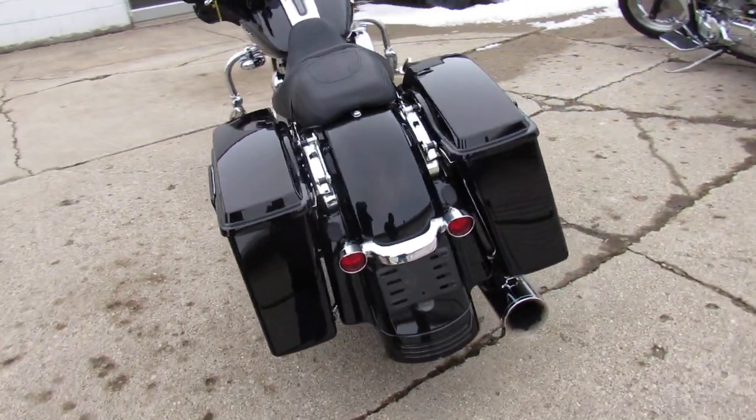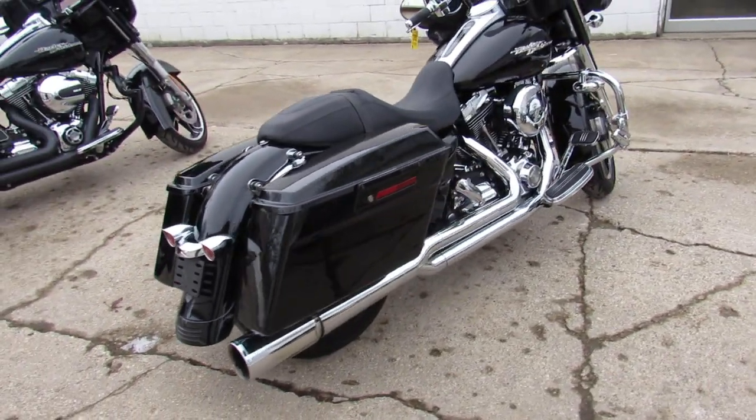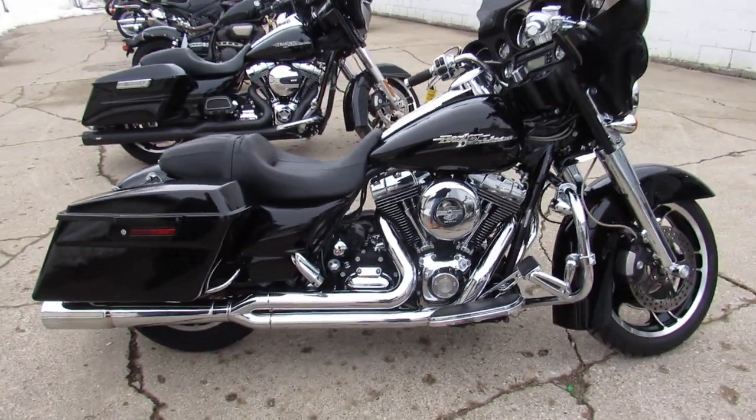Guaranteed financing, leasing programs, layaway programs — those trade-ins are always welcome here at Approval Power Sports. Give us a call, 810-648-9500.